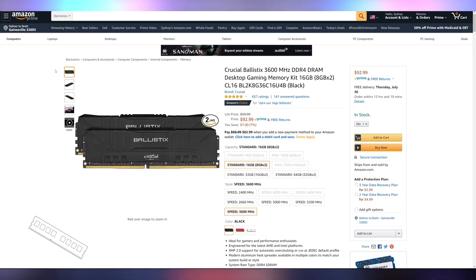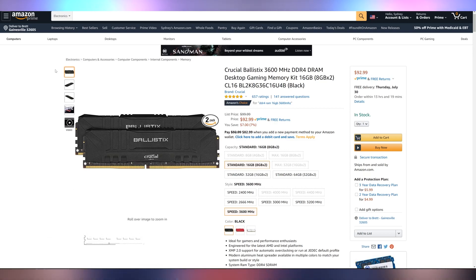For RAM, we're going with something a little more minimalistic — the Crucial Ballistix 3600 MHz kit with CL16 latency. This is a little bit more than the typical CL18 you'd find at this speed, but for $93 it's not too bad. We're cutting out the RGB, which is saving us a little cash. The black powder-coated sticks look really, really good. 3600 MHz CL16 is going to get you the best performance you can possibly get out of that Ryzen 5 3600.